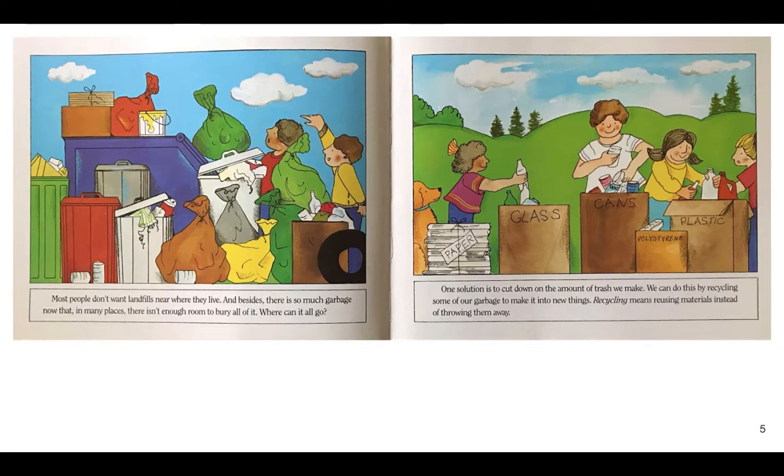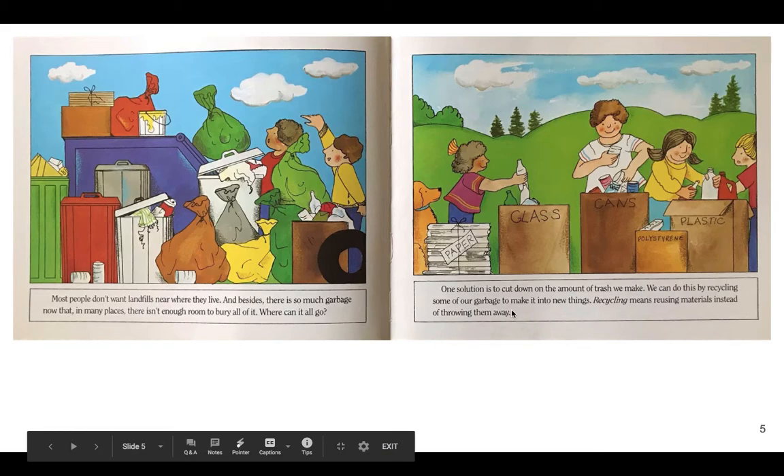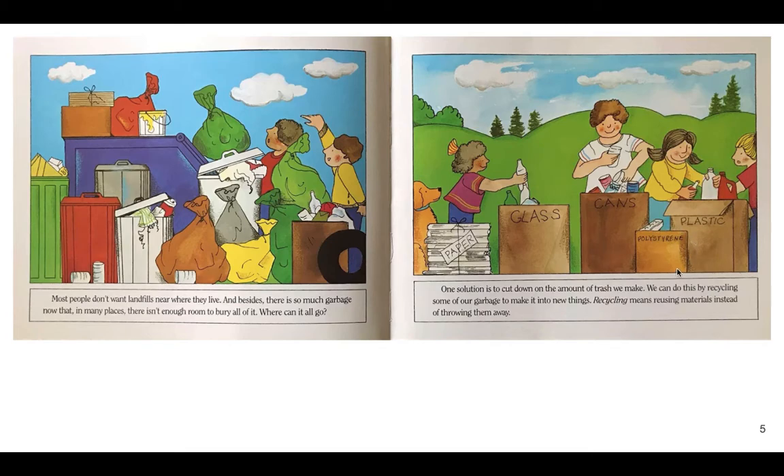One solution is to cut down on the amount of trash that we make. We can do this by recycling some of our garbage to make it into new things. Recycling means reusing materials instead of throwing them away. In this picture we can see people recycling plastic, cans, polyester, glass, and paper — all these materials can be reused.